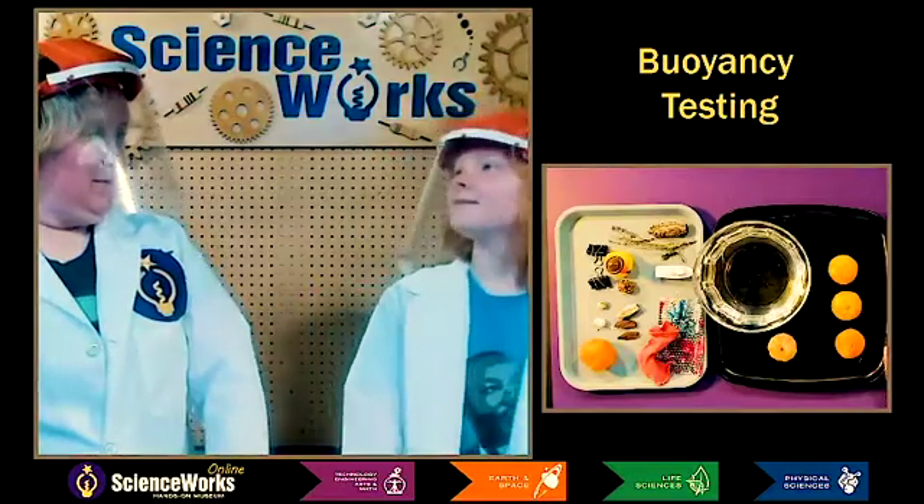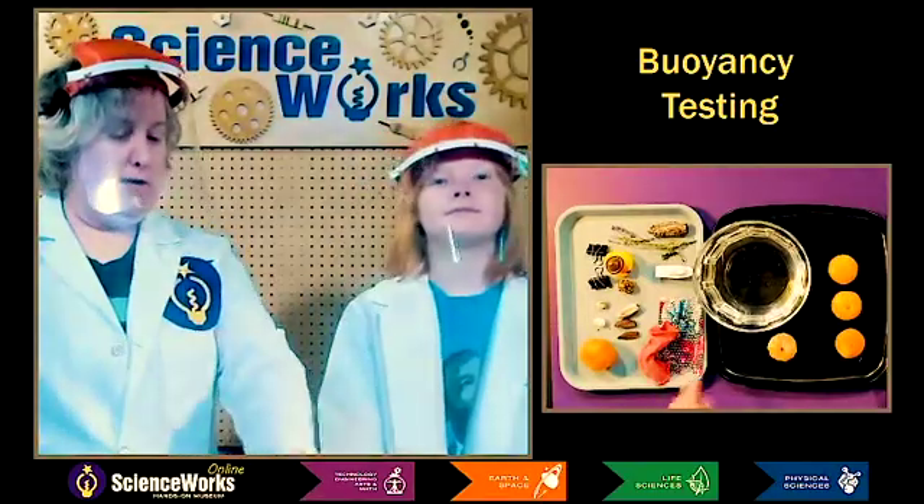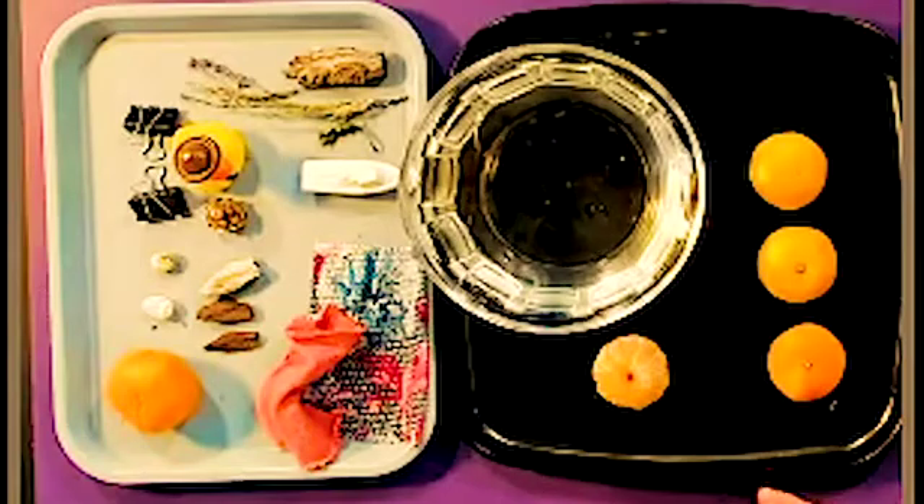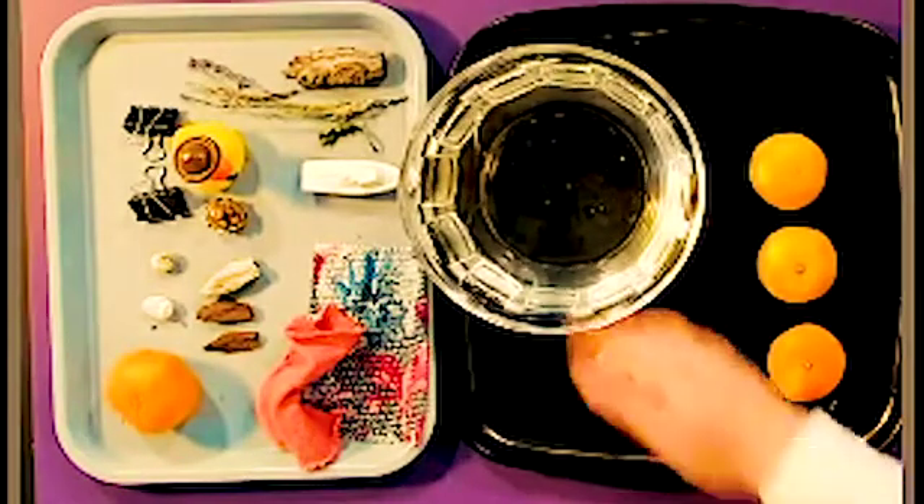Hi, Lannis. Hi. Want to help me with an experiment? I do. So what I'm gonna try is I want to test these materials to see what is the most buoyant, so what floats the best.